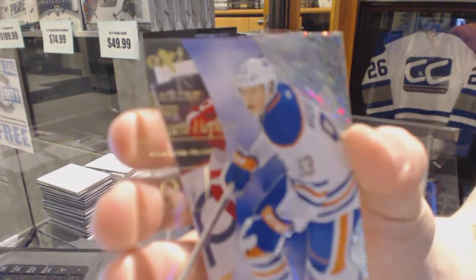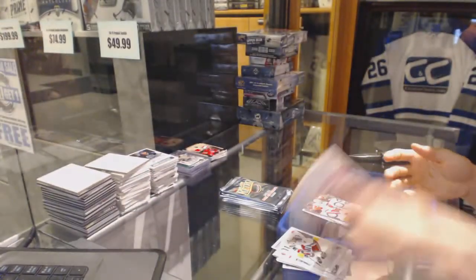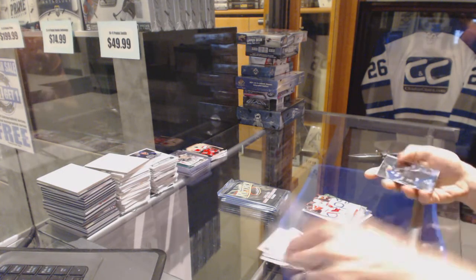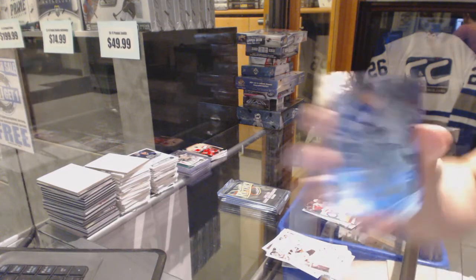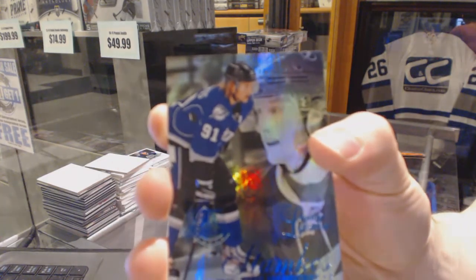EX for the Edmonton Oilers — Ryan Nugent-Hopkins. And a retro for the Red Wings — Pavel Datsyuk. Flair Showcase Blue, numbered to 150 for the Tampa Bay Lightning — Steven Stamkos.